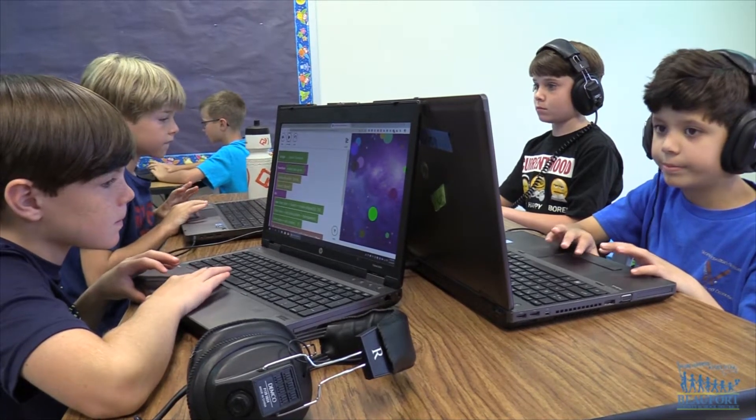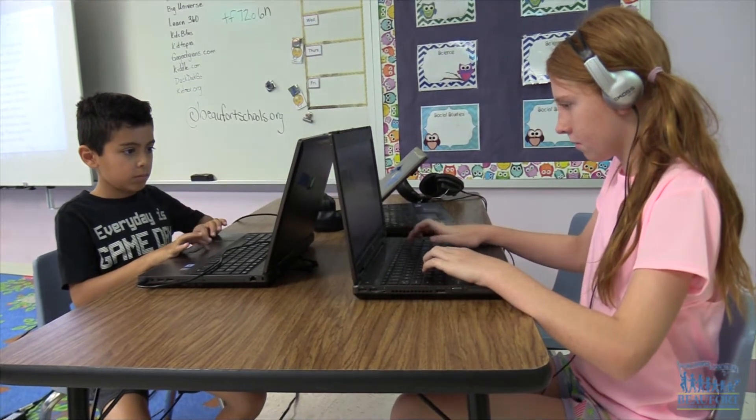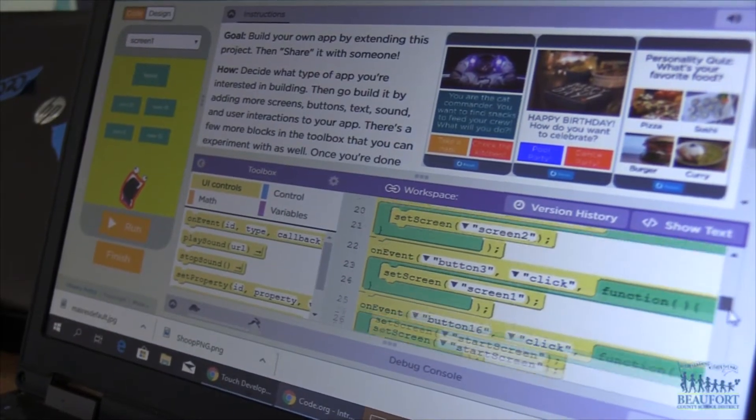Teaching kids to code. Students are getting creative on their computers at the Kids Can Code Camp at Okatee Elementary School. The kids are busy designing games and even creating mobile apps.